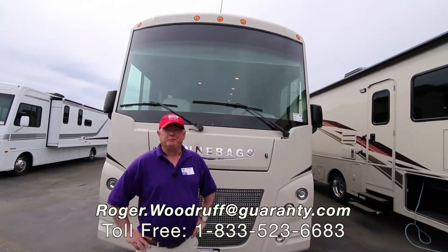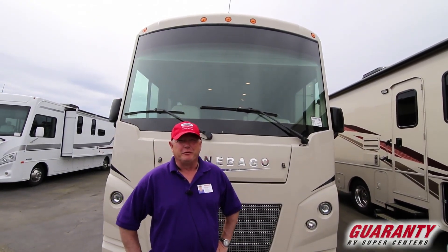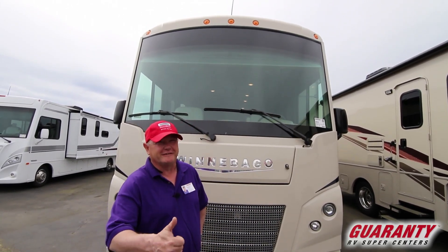Hi, I'm Roger with Guaranty here in beautiful Junction City, Oregon. It's always beautiful here in Junction City, Oregon. If you've been watching my videos, I'm going to keep saying that.